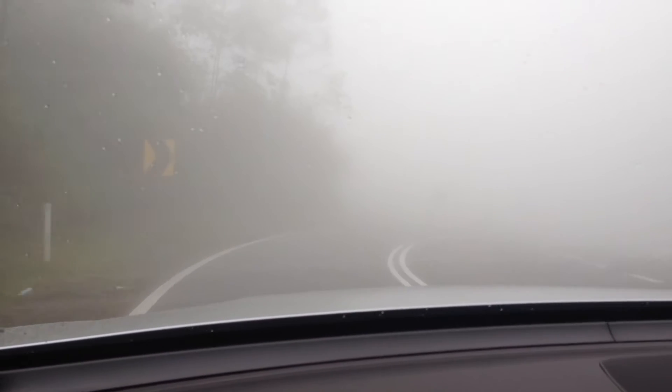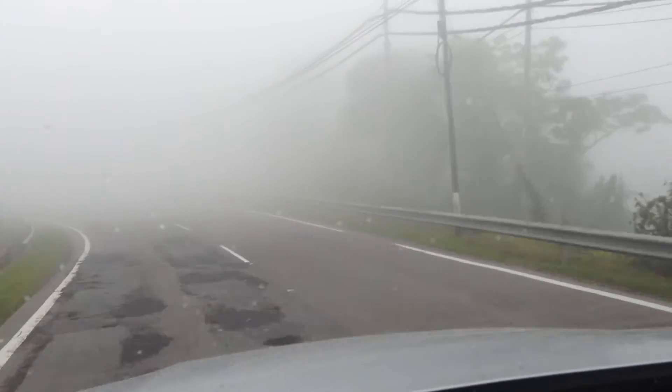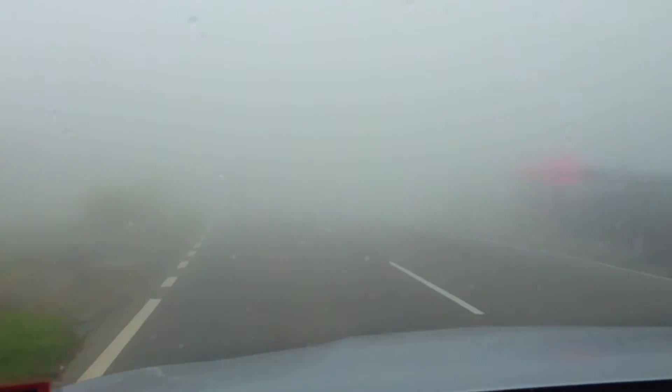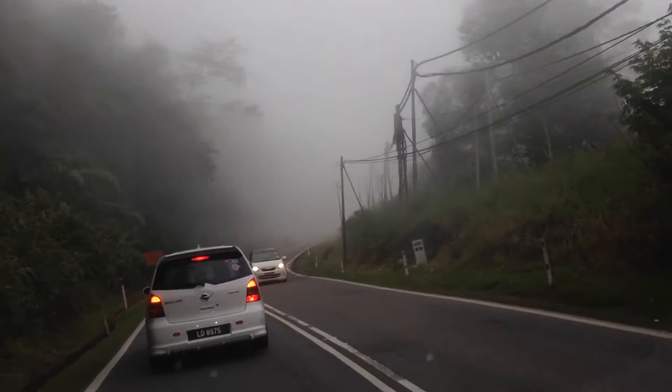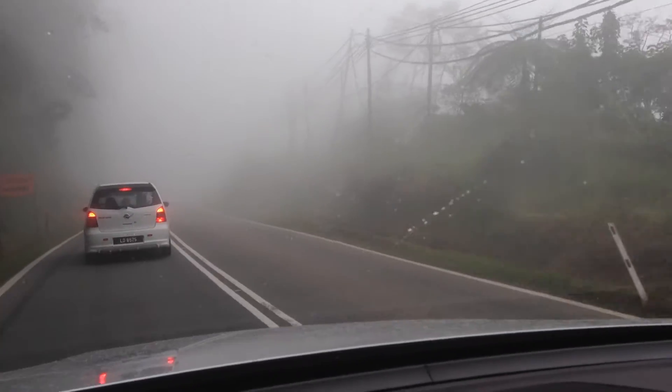I don't know where the mountain is because I can't even see a hill. Oh my god, it's so thick. It's got a tail out again. That's the back and it's just light. It's clearing a bit now. So there you go, the car's in the mist.